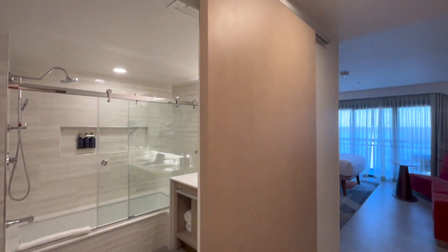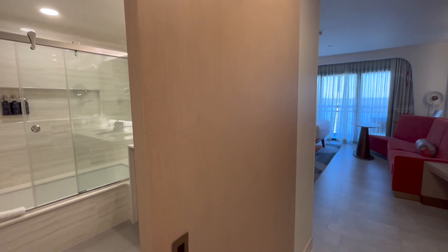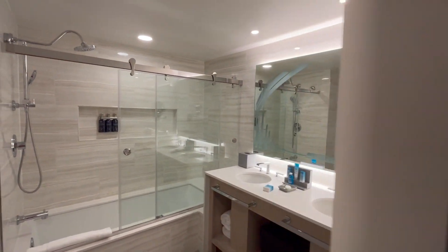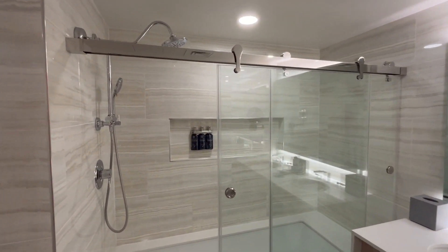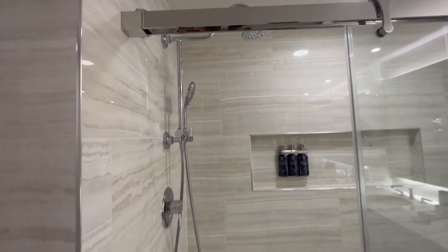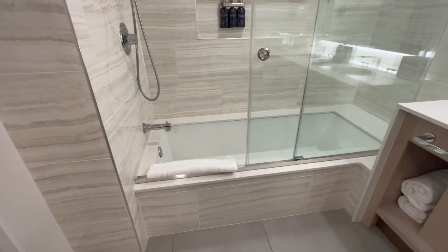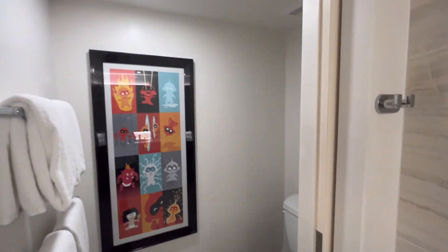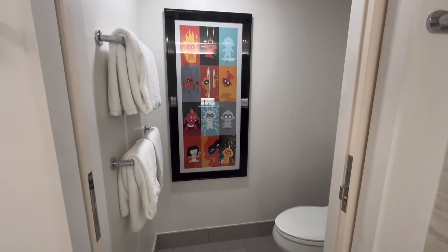Next onto the bathrooms. The first feature I want to talk about is this sliding barn door — it is so nice and convenient. You can wake up in the morning and get ready quietly without worrying about waking anybody up. These bathrooms are absolutely massive. We did get one of the shower-tub combos with the dual shower head, the rainfall shower, and a sliding glass door.